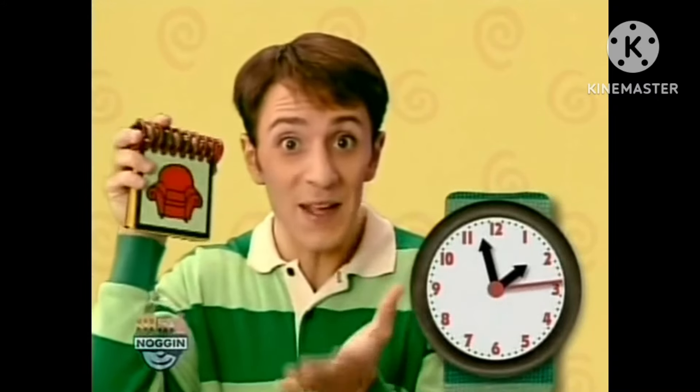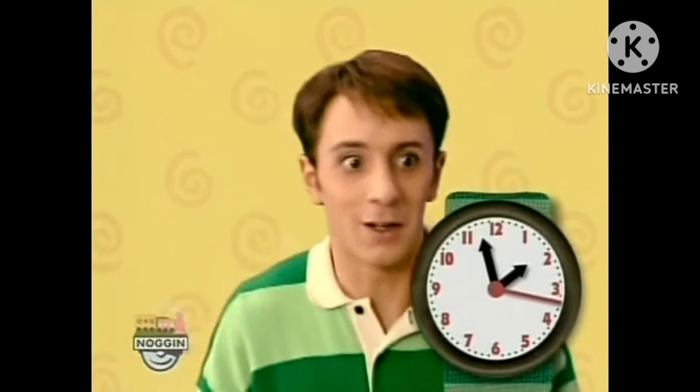Okay, well we have all three clues! Do you know what this means? It's time for our thinking chair! It's almost two o'clock!